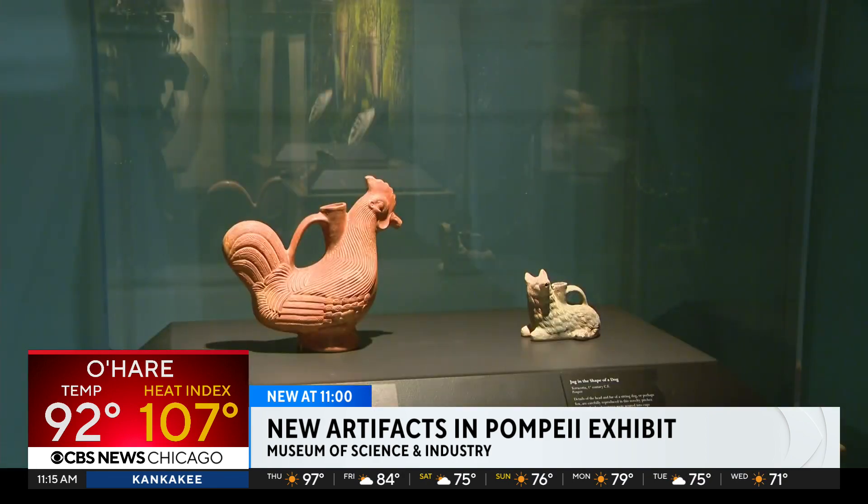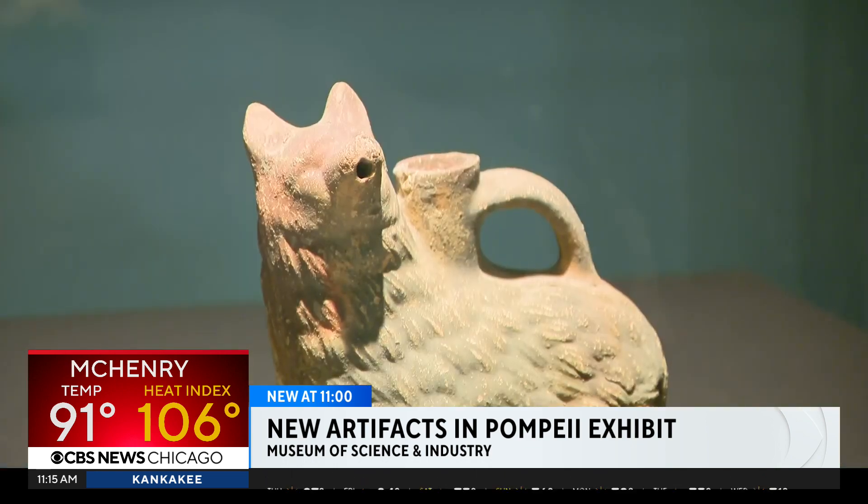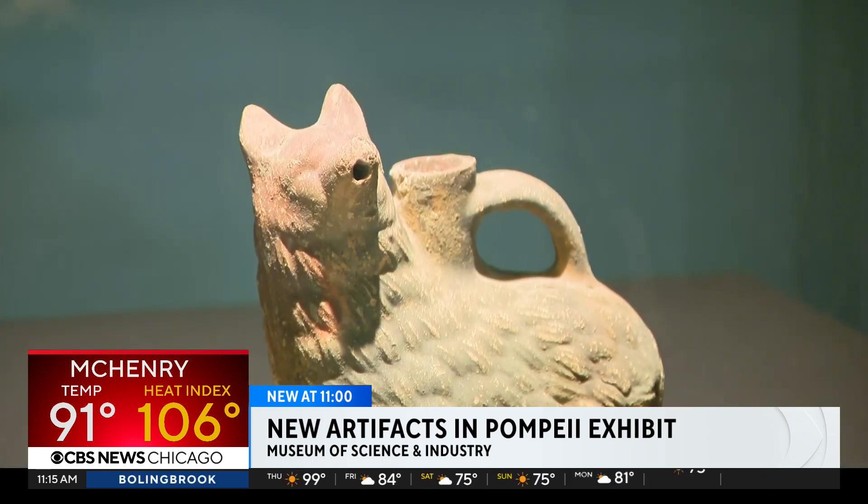CBS2 got a sneak peek at them today, including a black and white mosaic dating back to the first century, along with two animal-shaped jugs.